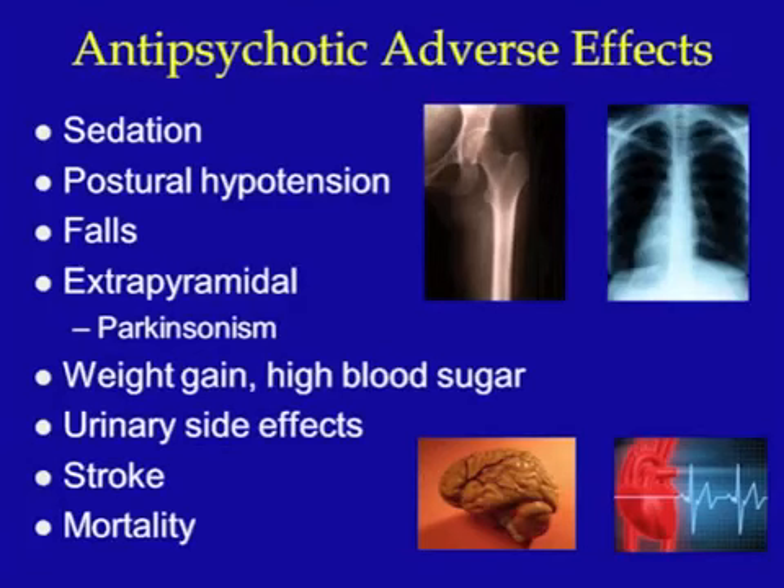Tardive dyskinesia is a side effect that may appear after a person takes an antipsychotic for a while, and can be seen as twitching of the muscles in the face or trunk or other unusual movements. Antipsychotics can also cause weight gain and high blood sugar, so it's important to watch for increased appetite and weight, as well as signs of high blood sugar such as confusion, thirst, and frequent urination. Even without high blood sugar, antipsychotics can cause urinary side effects like increased incontinence or urinary tract infections. Finally, antipsychotics appear to cause a small increase in the risk of strokes and death. These are some of the reasons it's best to reserve antipsychotic use for severe cases and only continue using them if there's a clear need and benefit.